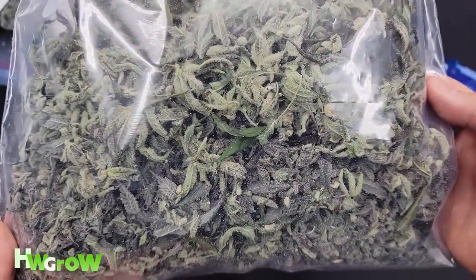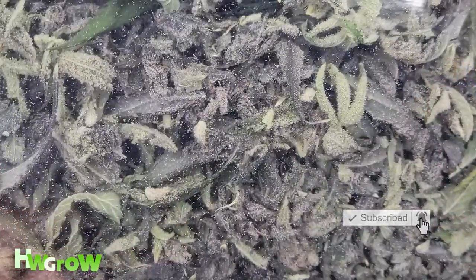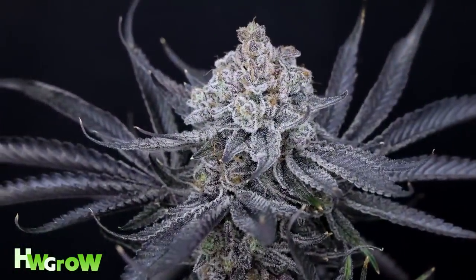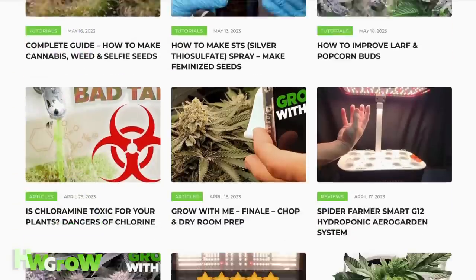If you enjoyed this video, like, comment, and hit that bell. For ten other mistakes, check out part one, and for the best tutorials on how to grow, check out my site, hwgrow.com.